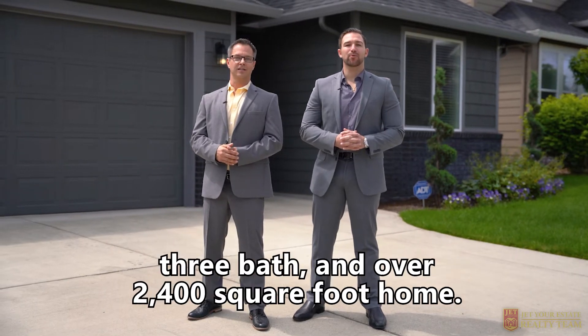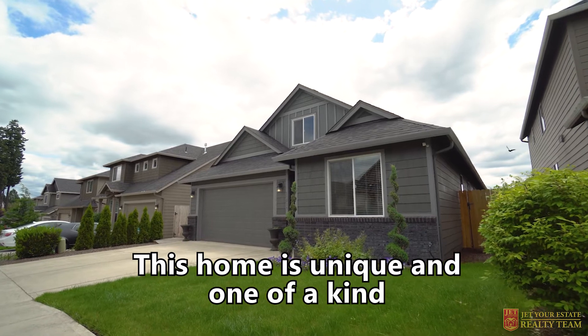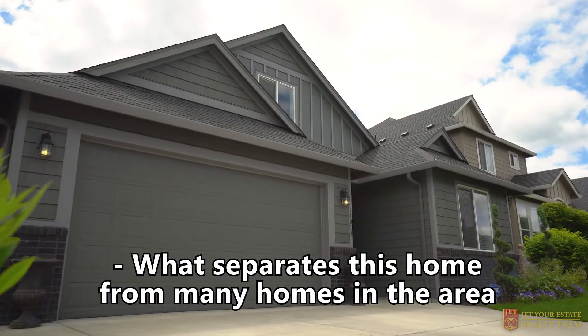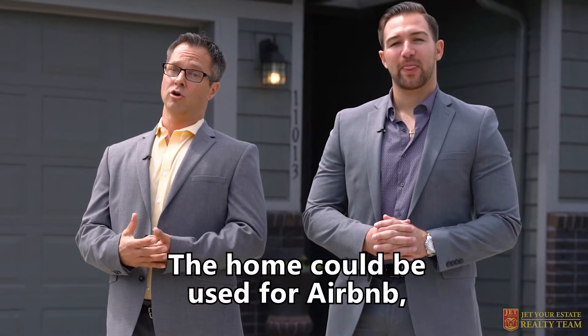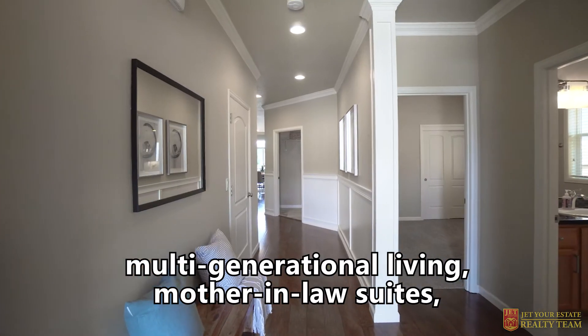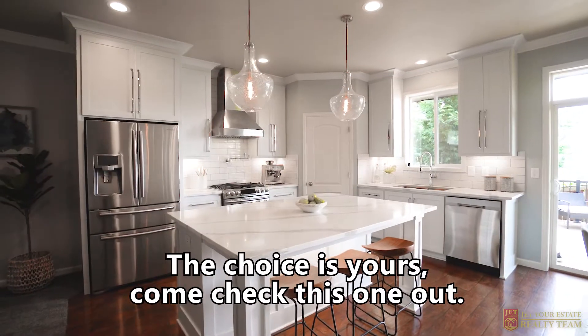We're out here at this beautiful four-bedroom, three-bath, and over 2,400-square-foot home. This home is unique and one-of-a-kind and boasts amazing upgrades throughout. What separates this home from many homes in the area is this home has its own separate living area with its own private entrance. The home could be used for Airbnb, multi-generational living, mother-in-law suites, or your own personal business. The choice is yours — come check this one out.